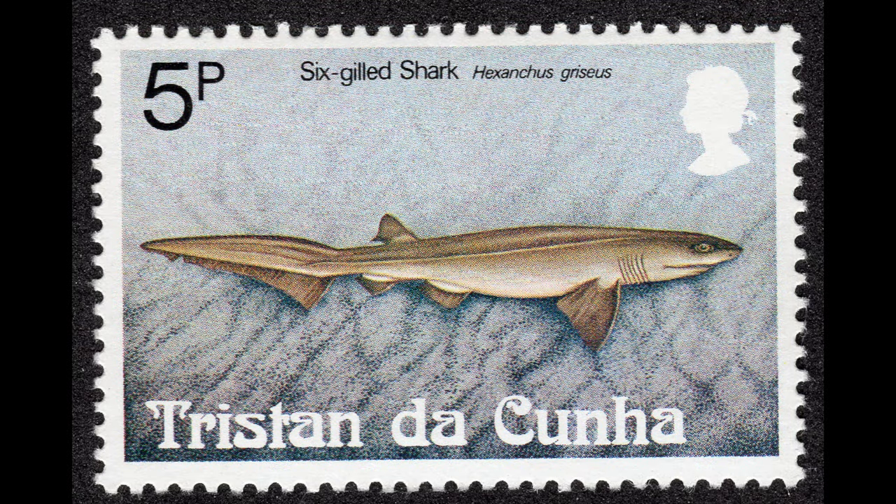The five-cent stamp shows a bluntnose sixgill shark, Hexanchus griseus, also called cow shark. I mentioned the species in the last episode as being featured on a Tanzanian stamp, but this time I have the stamp. They can grow to about 20 feet long, though they are usually about half that size.